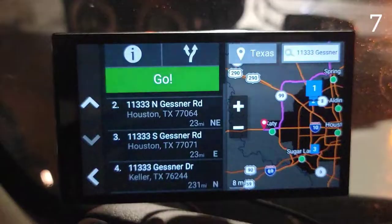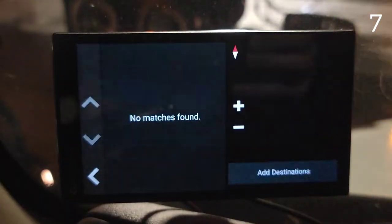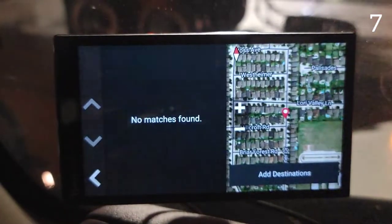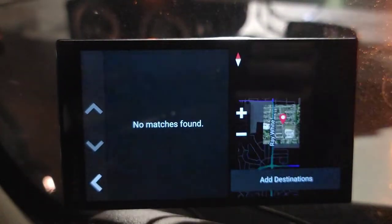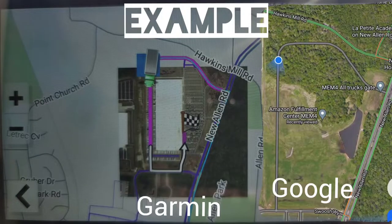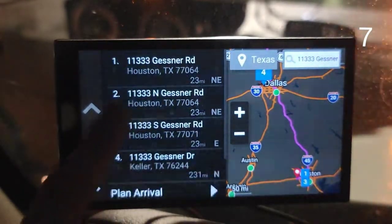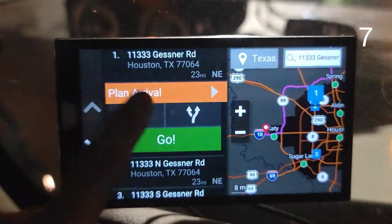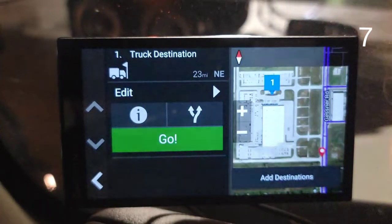Tip number seven: if you click on an address and click 'Plan Arrival,' it will load the satellite view, which looks like what you'd see on Google Maps for your phone, but it's not the actual pictures from Google Maps. You can see what the address looks like — for example, this one is a residential area and this other address looks like a distribution center.